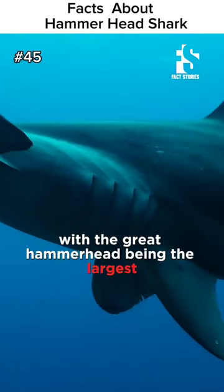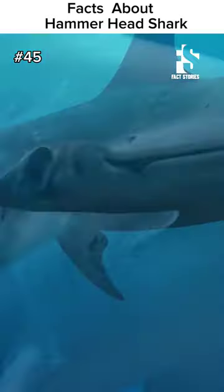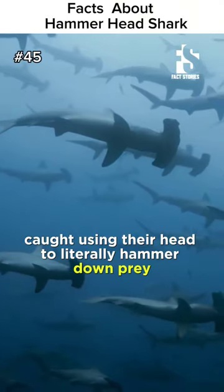Hammerheads vary in size, with the great hammerhead being the largest, reaching lengths of up to 20 feet. There have been times that the hammerhead shark has been caught using their head to hammer down prey.